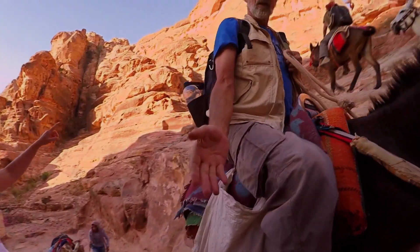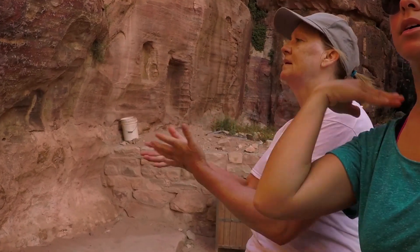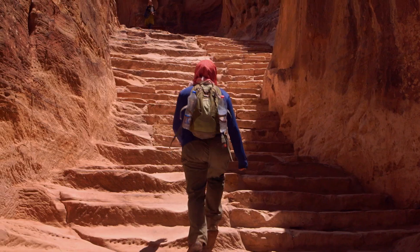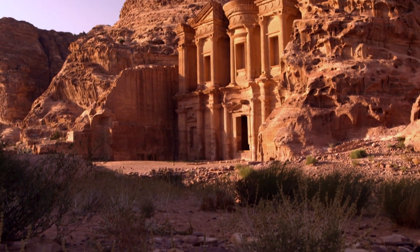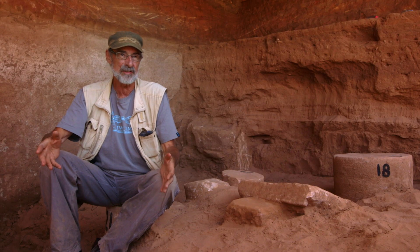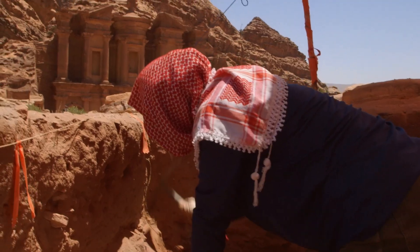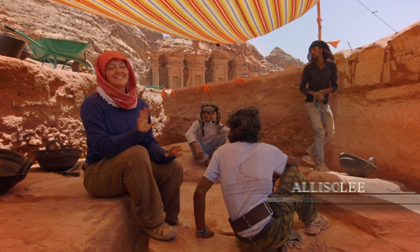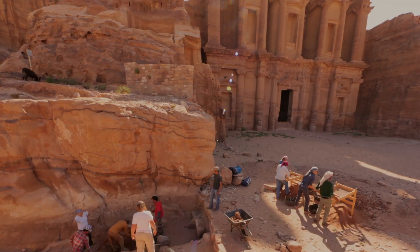You try counting the stairs, but you always lose count with how hard you're breathing. For these archaeology students, the 800-step commute concludes in dramatic fashion at the base of the largest stone facade in Petra. To be learning how to be an archaeologist in front of such a beautiful monument is an absolute bonus. You look up at the mountain every day and you're like, look where I am — this is awesome. Who gets to do this? It's an amazing thing to work here.